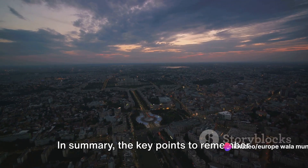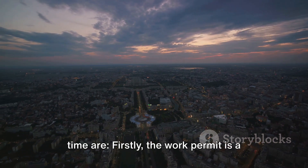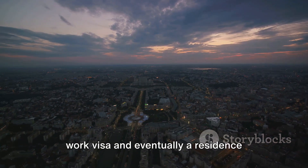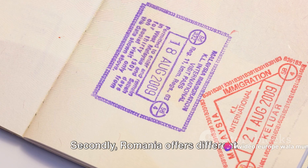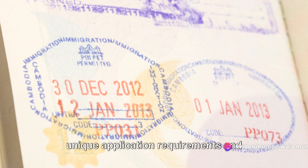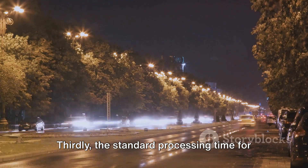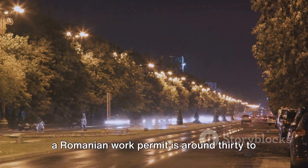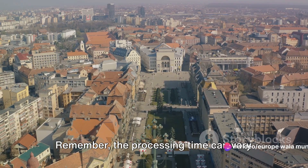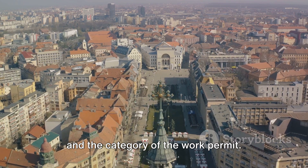In summary, the key points to remember about the Romanian work permit processing time are: firstly, the work permit is a prerequisite for obtaining a long-stay work visa and eventually a residence permit in Romania. Secondly, Romania offers different categories of work permits, each with unique application requirements and processing times. Thirdly, the standard processing time for a Romanian work permit is around 30 to 60 days from the submission of the application, and this can vary based on the complexity of the application and the category of the work permit.